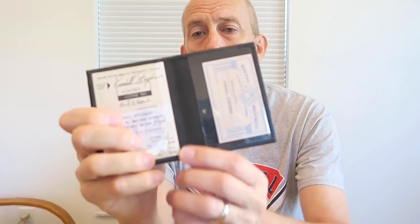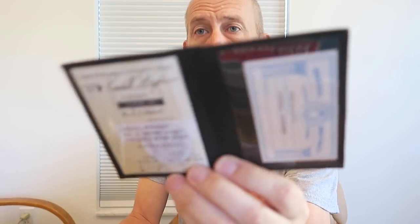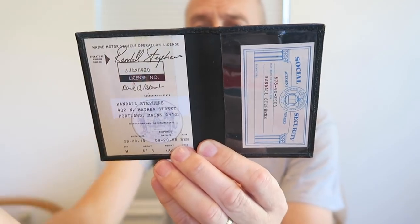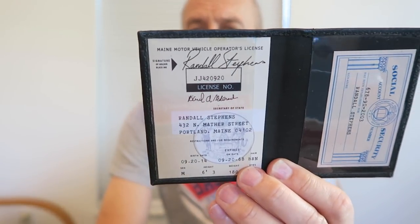When Andy escaped, he used a Social Security card and an ID card at the bank to withdraw money. He had a wallet like this, and inside the wallet was his ID and the Social Security card. His signature was a spot-on match, if you remember from the movie. There's Andy's wallet.